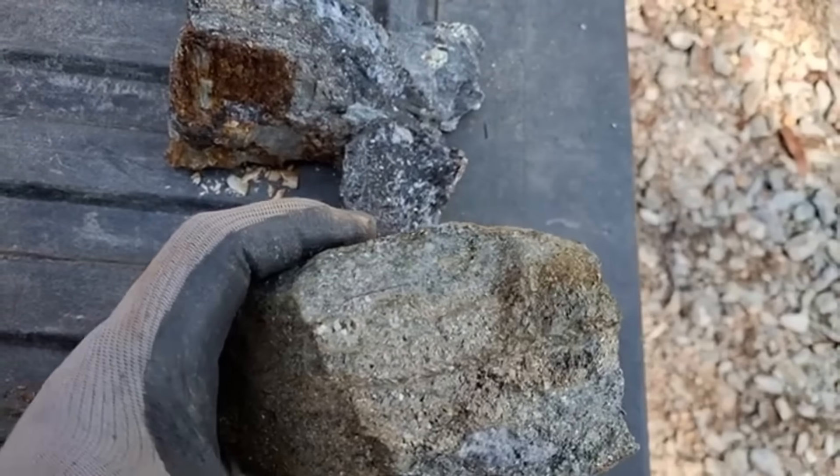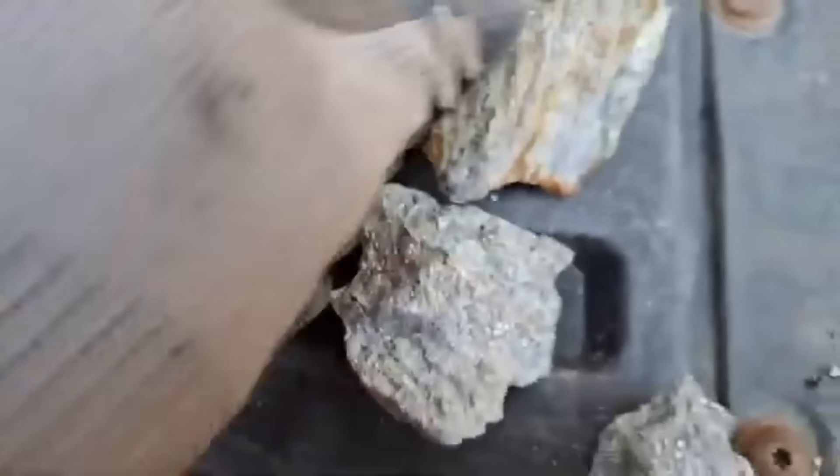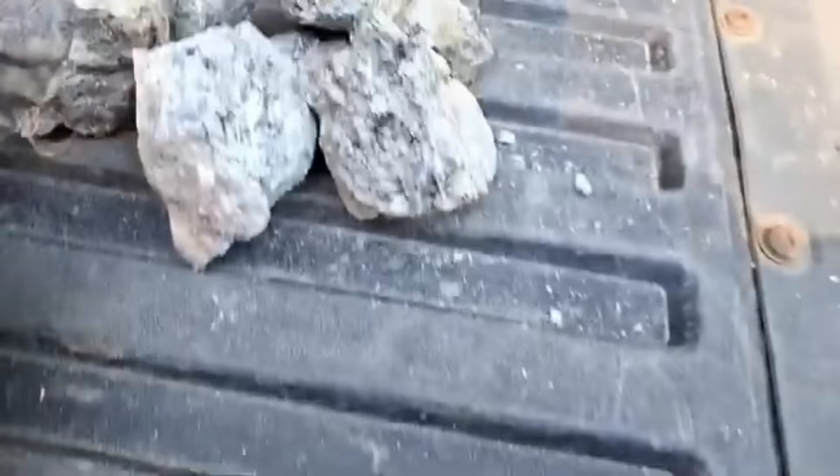Not just with your eyes, but with the mind of a prospector. Because this isn't a legend. This is geological truth, backed by science, and discovered by accident. Let's begin.